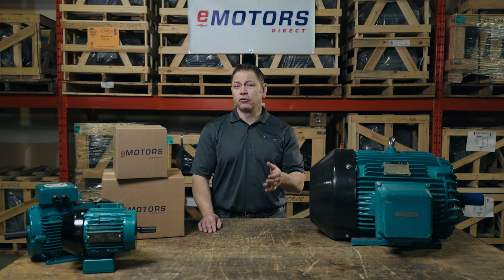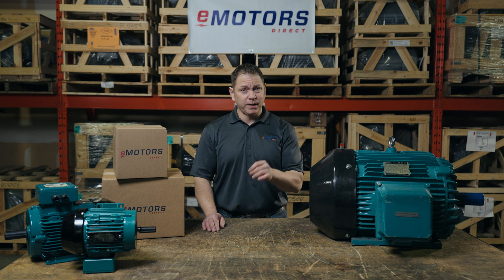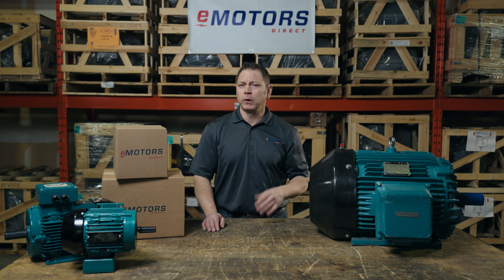That 2–8% improvement can translate to thousands of dollars in savings. So the next time you're sourcing a motor, ask for premium efficiency. This also comes into play when deciding whether to repair or replace your motor. Repairing a motor may have lower initial costs than replacing it in some cases, but over the life of the motor, a higher efficiency motor will quickly pay for itself through operating cost savings.